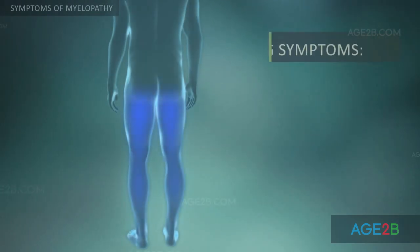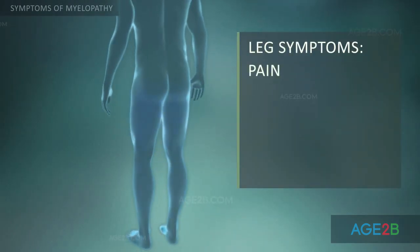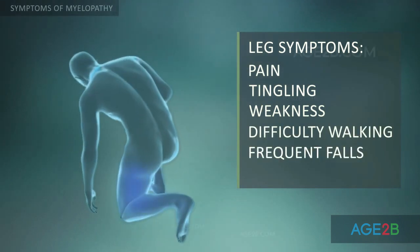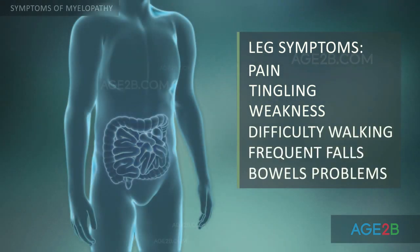Leg symptoms may include pain, tingling, weakness, difficulty walking, frequent falls, and in severe cases, problems with the bowels and bladder.